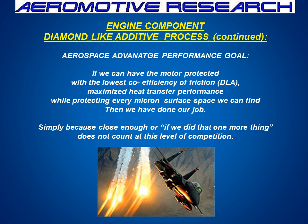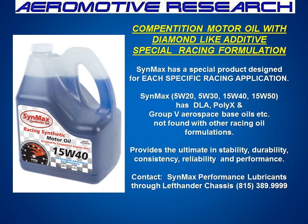The Aerospace Advantage Performance Goal: if we can have the lowest coefficient of friction with diamond-like additives to maximize heat transfer performance, while protecting every micron surface of space we can find, then we've done our job. Simply because close enough doesn't count at the highest levels of competition. Here is the Synmax Diamond-like Racing Oil — it includes the Aerospace Synthetics, and it has the ability to provide the performance protection you require, with the lowest coefficient of friction and the most positive thermal stability and engine cleanliness.